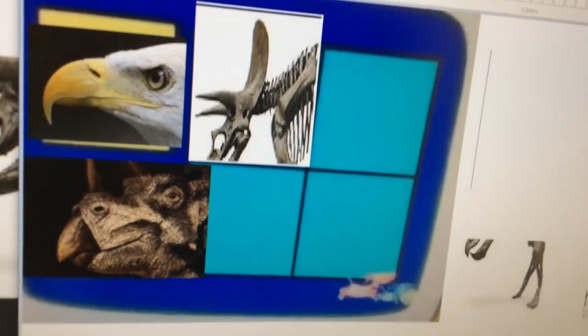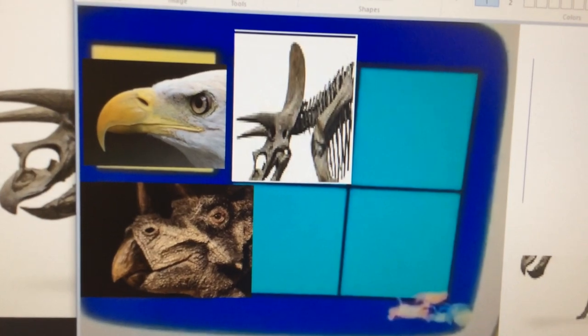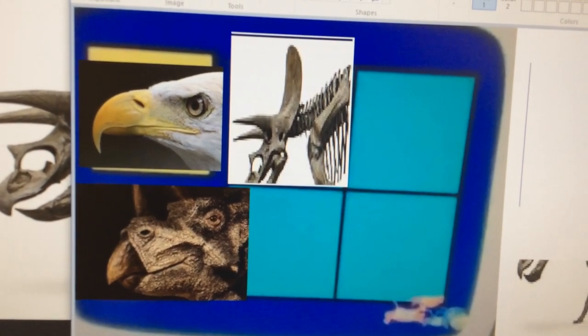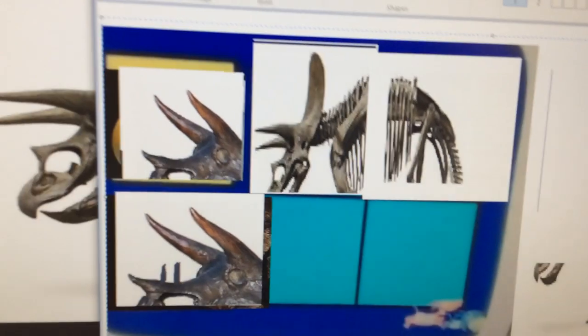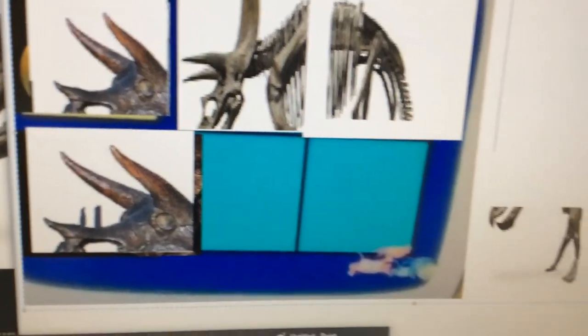Does the Triceratops eat leaves or fish? Leaves, right! Does the Triceratops have a pointy beak or a short beak? A pointy beak, right! Does the Triceratops have three horns or five horns? Three horns, right!